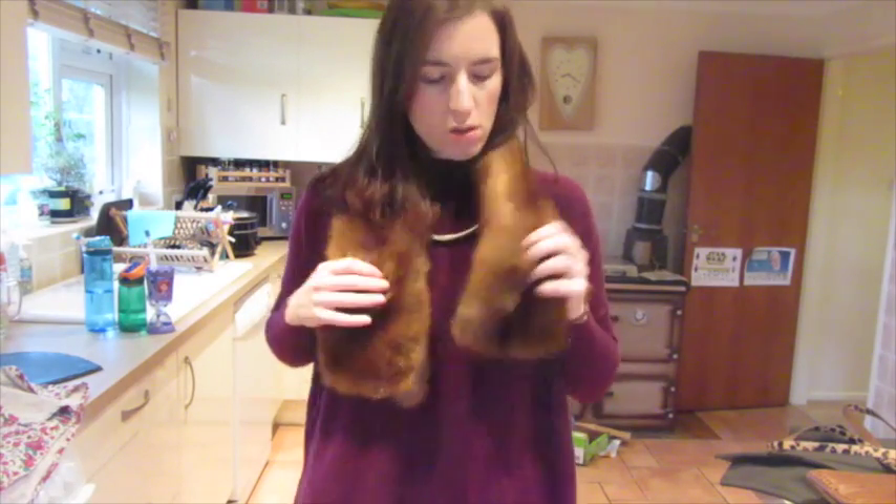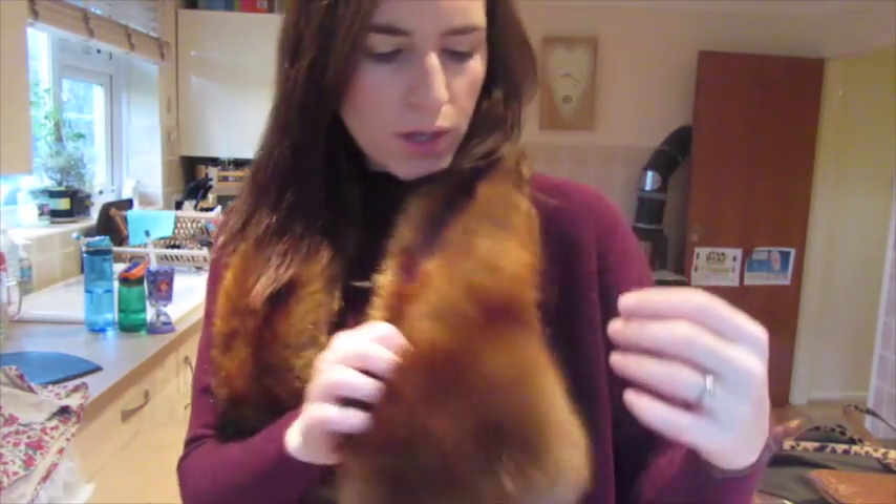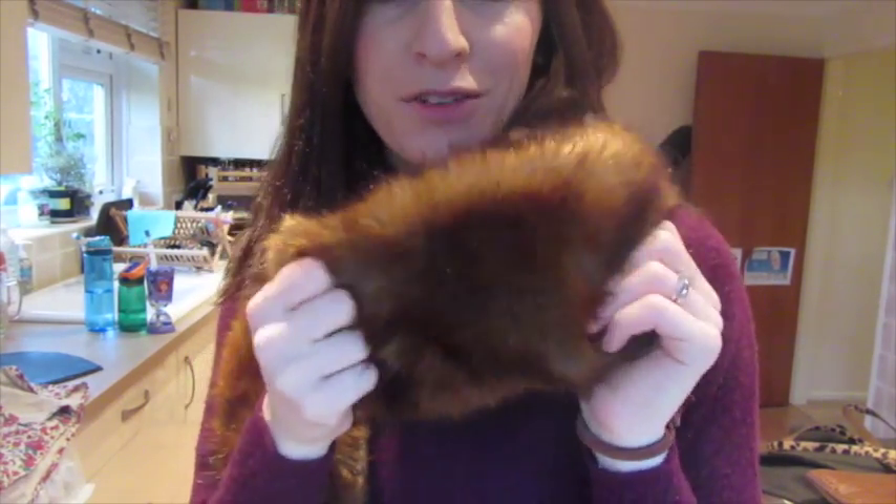My little faux fur scarf thingy — you can kind of tuck it in here as well, but I quite like it open. It's kind of like a fox fake fur, and this is from Jules. It's actually 50% off at the moment — it's £35 down to £9.95, so I thought I'd get one to see if I like it. And actually it's quite cosy and it looks quite nice paired with a sort of pea coat as well.